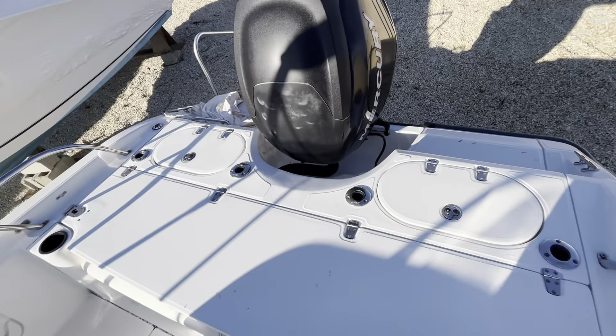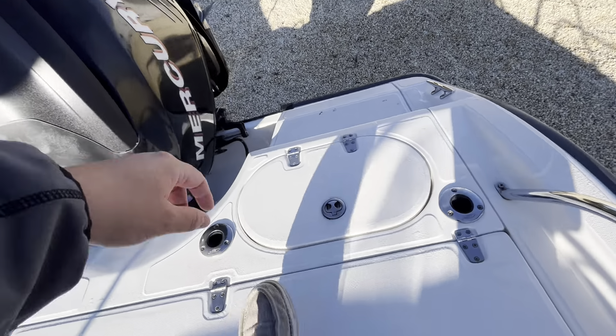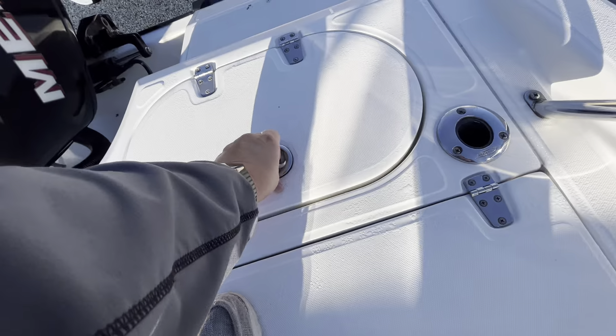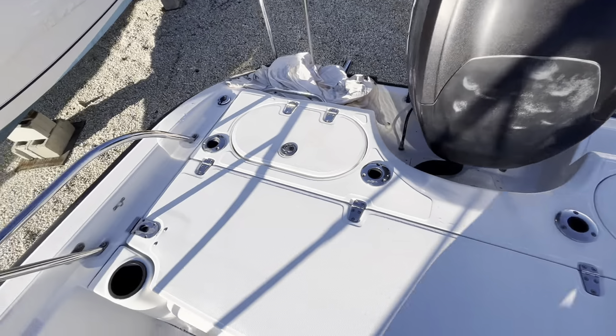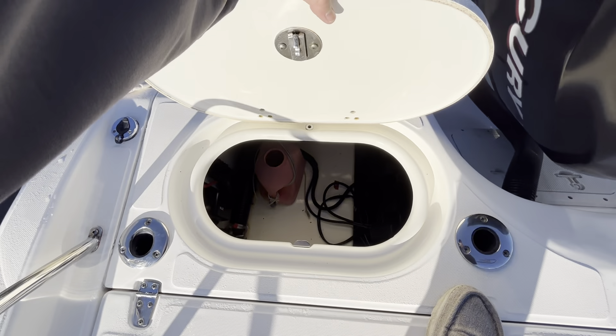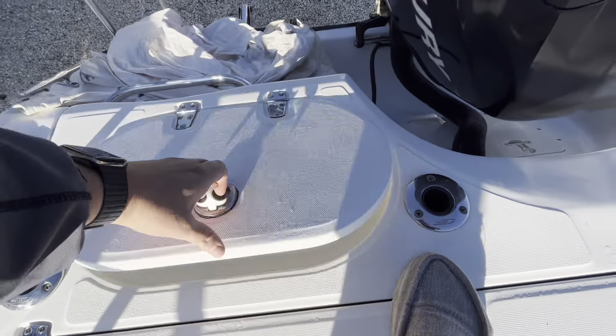Got a nice casting platform back here, seating, live well, and access to some of your bilge compartments as well as storage.